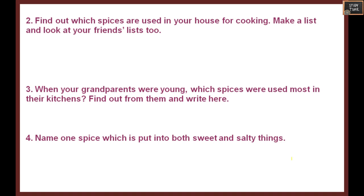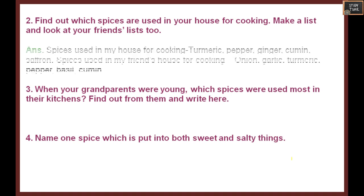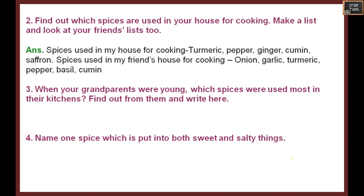Find out which spices are used in your house for cooking and make a list. Look at your friends' list too. Usually we use turmeric, pepper, ginger, cumin, and saffron. You can compare with your friends' list. Ask your grandparents which spices were used most in their kitchens - they likely used red chili, turmeric, coriander, and similar spices.